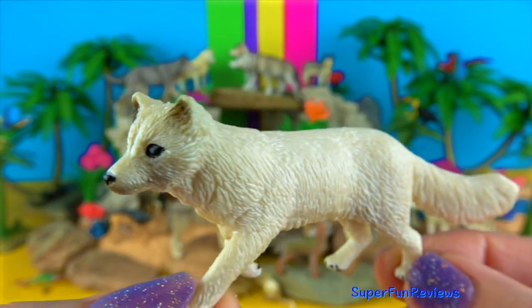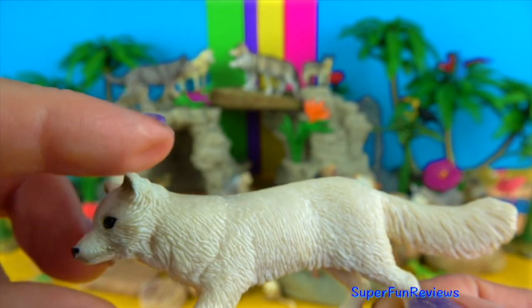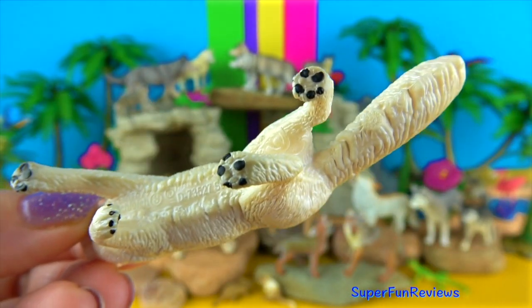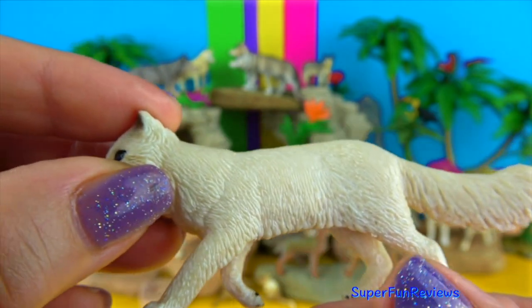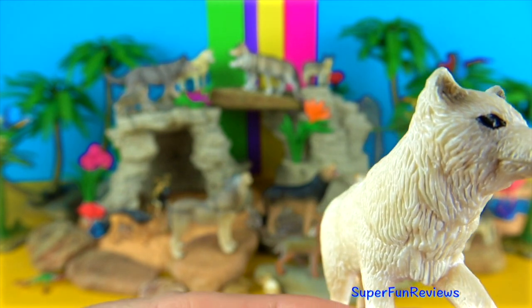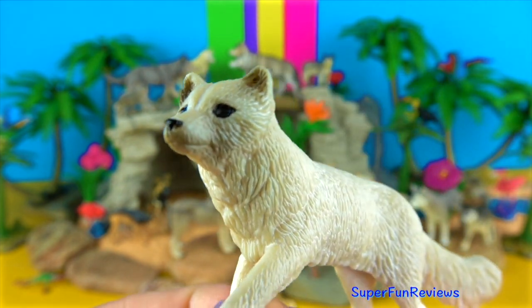An Arctic fox. In winter, this fox grows a white coat to match its snowy habitat. As summer approaches, its coat turns brown or black to blend in with the tundra vegetation.